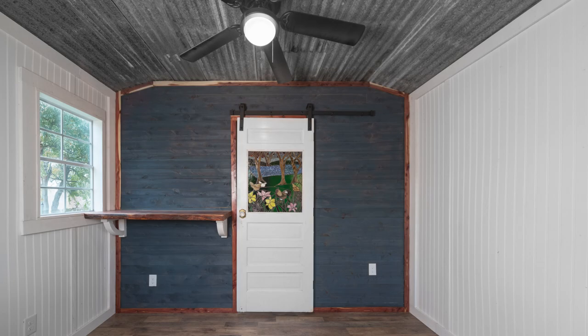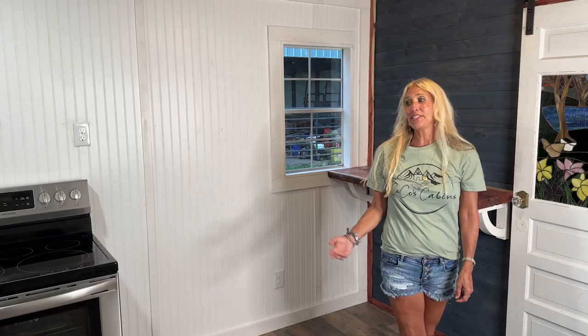Hi everyone, I'm Courtney Coker with Coco's Cabins. I'd love to show you around — come on in. This is our spacious cabin. We purposely designed each floor plan, and I wanted to start off in the living room.